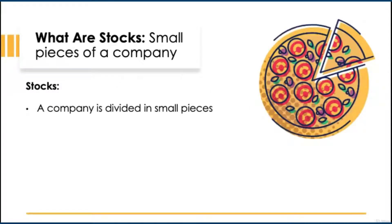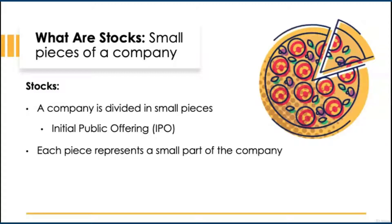Stocks, also known as shares, are small parts of a company. When a private company floats on a stock market after an IPO, it's divided up into small pieces similar to a pizza. This allows the public — people like you and me — to purchase each piece, a share of the company, and become part owners. The money the company receives will be reinvested back into the business.